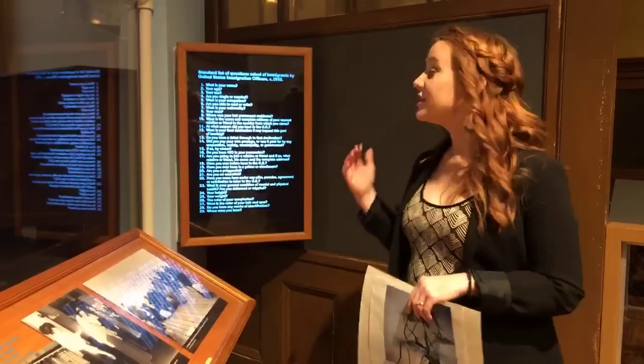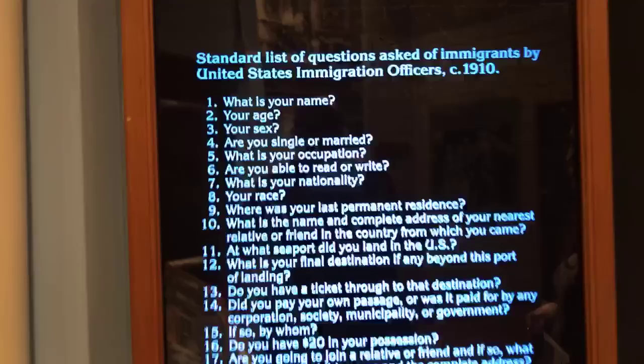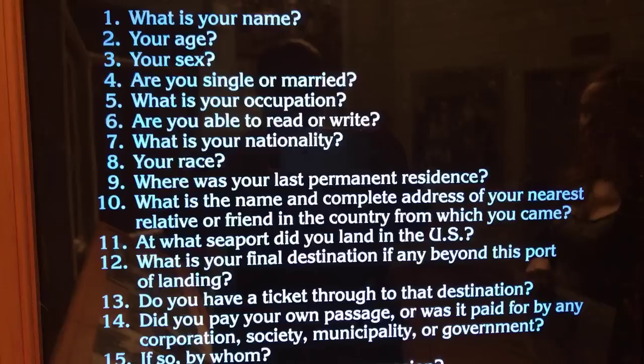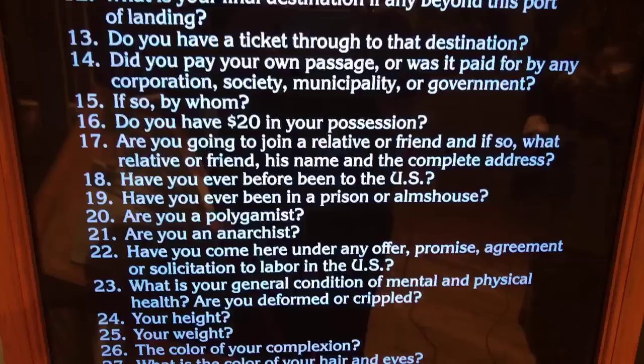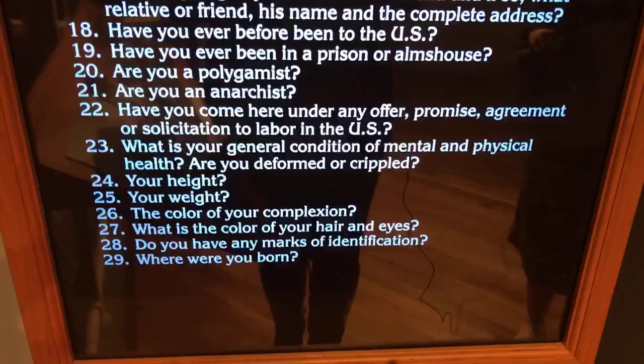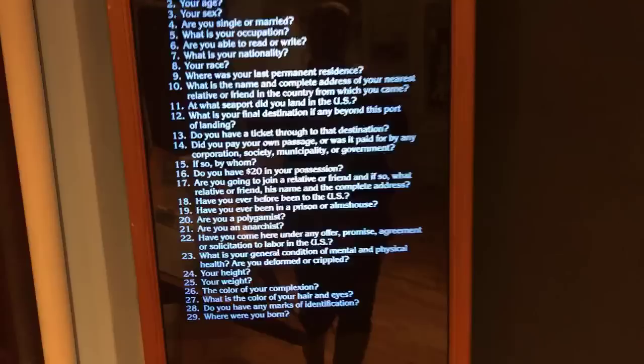If you passed the medical examination, you went to the legal examination. The legal examination had 29 different questions. Those questions checked whether your name matched the manifest from the ship, what your job and occupation were, and where you were coming from. They wanted to make sure you were who you said you were and that you had enough money and knowledge to get started right when you left the island.